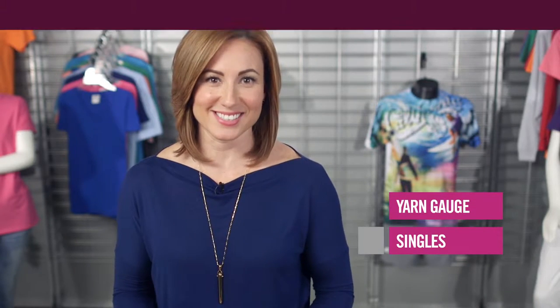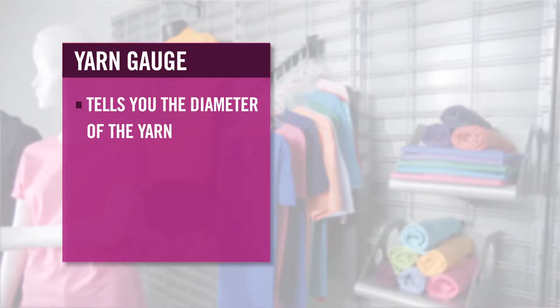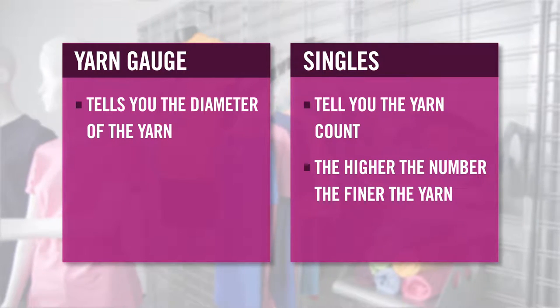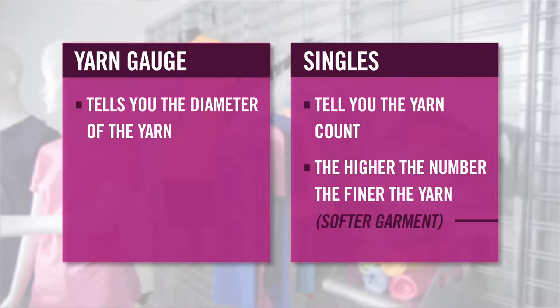Most t-shirts are a jersey knit construction, which is the most popular in the printwear channel. A couple of terms to know are yarn gauge and singles. Yarn gauge tells you the diameter of the yarn, while singles tell you the yarn count. Generally, the higher the number, the finer the yarn is, which results in a softer garment.